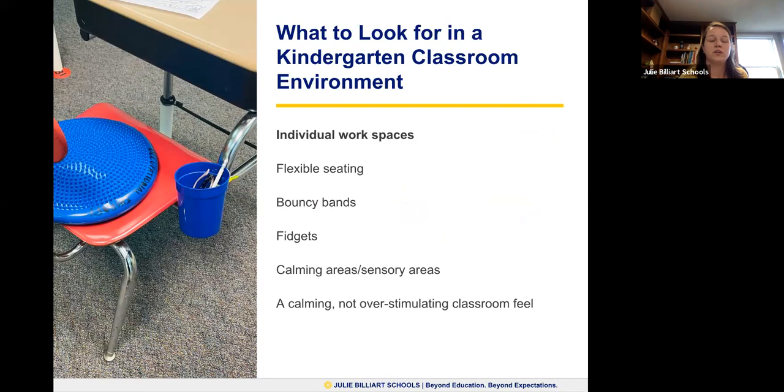A few things you need to make sure your kindergarten classroom has are individual workspaces. The picture shown has a bouncy band, a wiggle seat, and some fidgets. Having an individual workspace gives students a sense of ownership within the classroom and starts building pre-responsibility skills. We also have wobble stools, standing desks, and rocking chairs — all great ways to make sure the student can maintain their workspace while moving. It helps them be comfortable within that workspace.